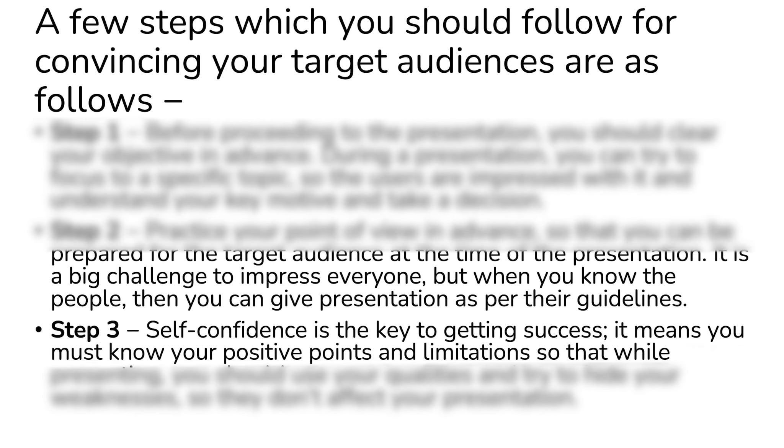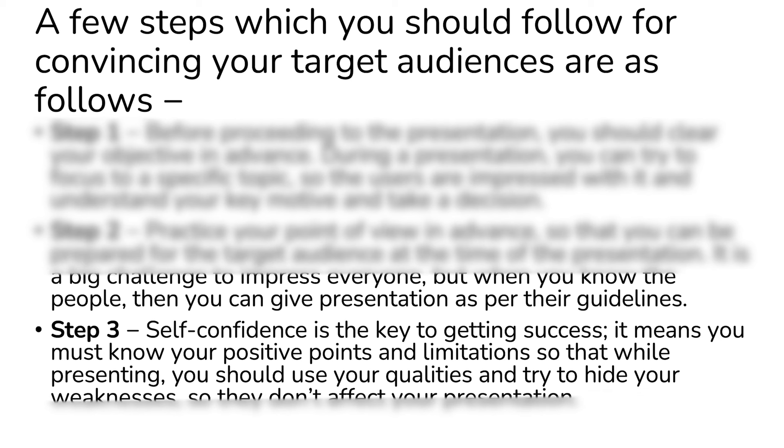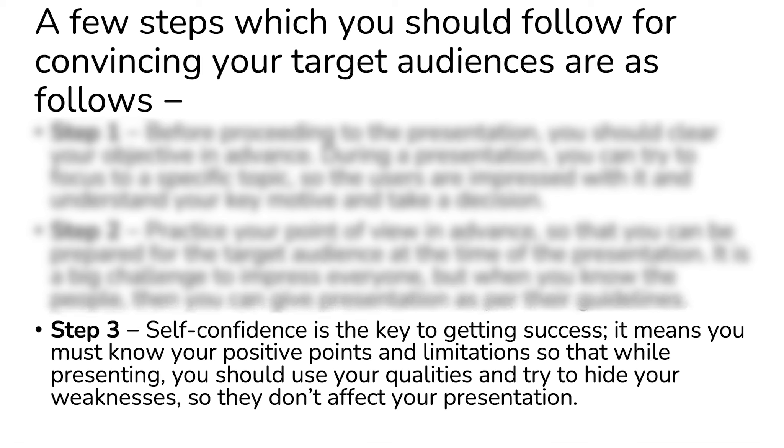Step two: practice your point of view in advance so that you can be prepared for the target audience at the time of the presentation. It is a big challenge to impress everyone, but when you know the people, you can give a presentation as part of their guideline.